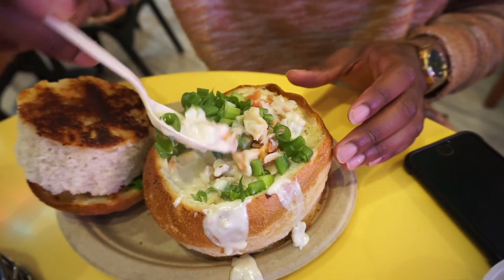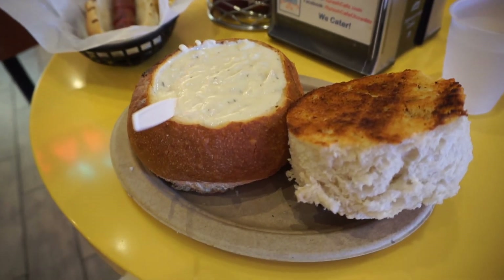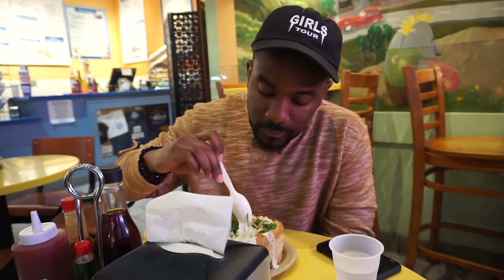What'd you order? Clams and green onions. And I got a hot dog — a plain one, because I don't like any toppings. But this is legit the best clam chowder I've ever had in my life. That's why we came back again — we were already here last night.